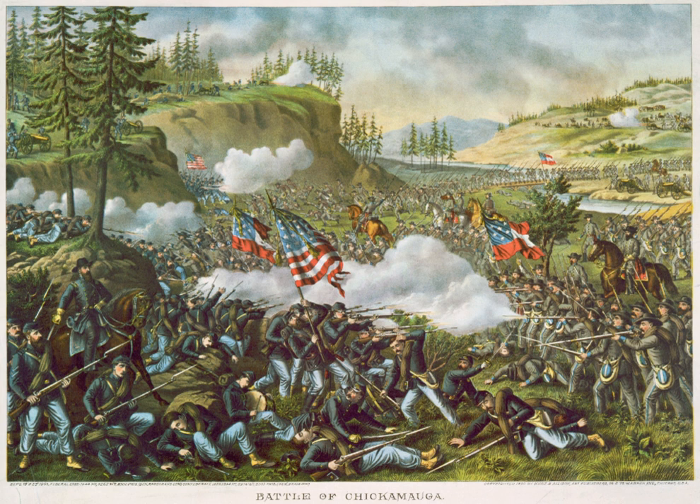This brought a third subordinate into Bragg's command who had little or no respect for him. Lt. Gen. Leonidas Polk and Maj. Gen. William J. Hardy had already made their animosity well known. Buckner's attitude was colored by Bragg's unsuccessful invasion of Buckner's native Kentucky in 1862, as well as by the loss of his command through the merger. Hardy requested transfer to Mississippi in July but was replaced by Lt. Gen. D. H. Hill, a general who did not get along with Robert E. Lee in Virginia.